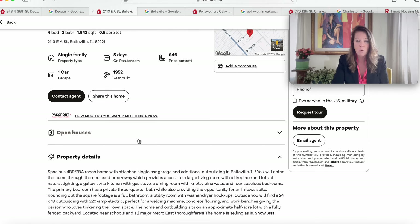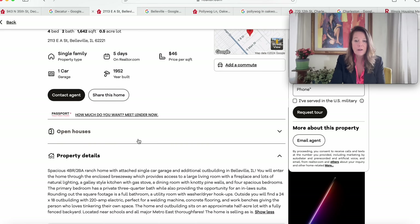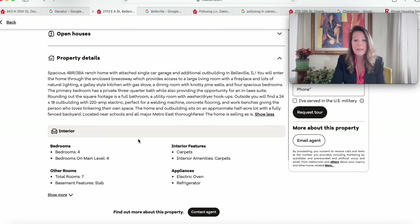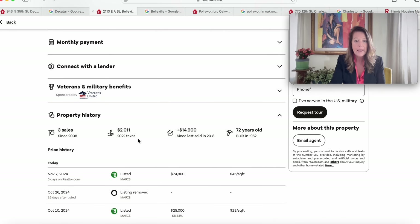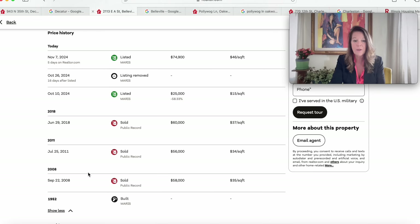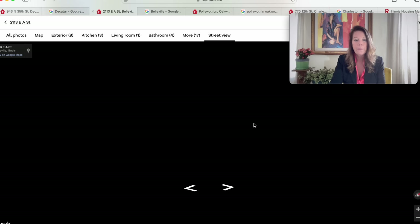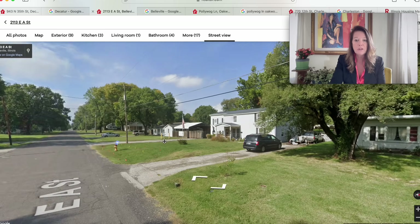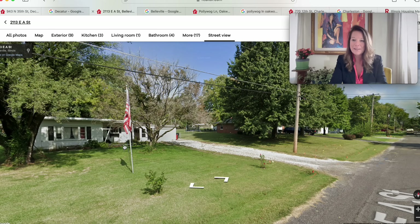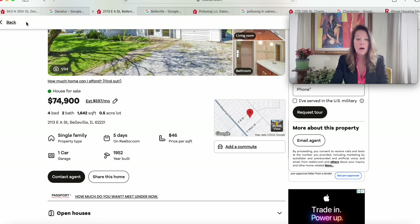Galley-style kitchen, dining room with knotty pine walls, four spacious bedrooms, and the primary bedroom has a private three-quarter bath while also providing the opportunity for an in-law suite — very nice. Half an acre located near all metro east thoroughfares. The sale history shows: sold in 2008 for $58,000, 2011 for $56,000, 2018 for $60,000, then listed in October for $25,000, removed, and now listed for $74,900. The house is 72 years old. Looking at the street view, there's the American flag — cheers to that. Looks like a nice neighborhood.